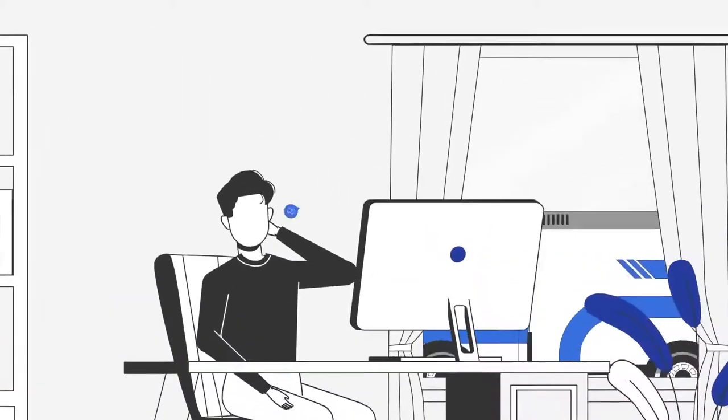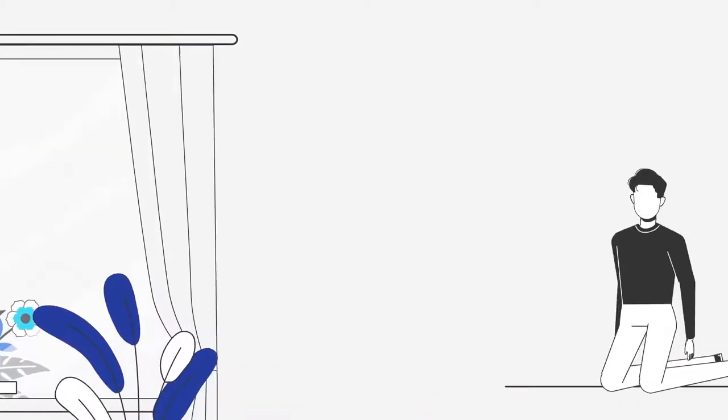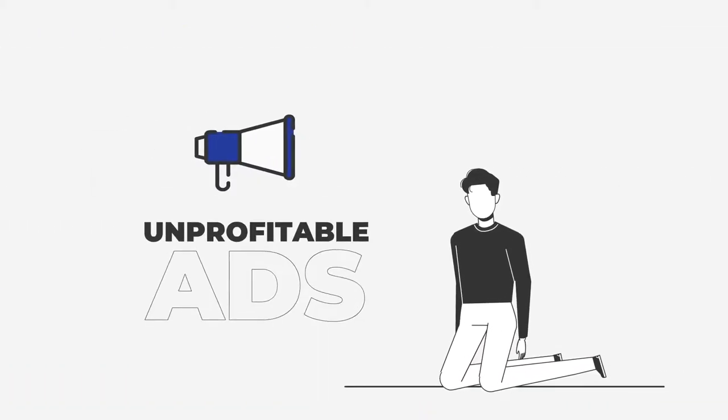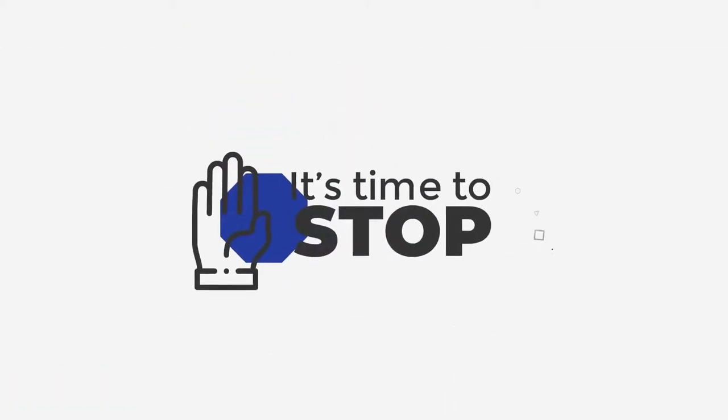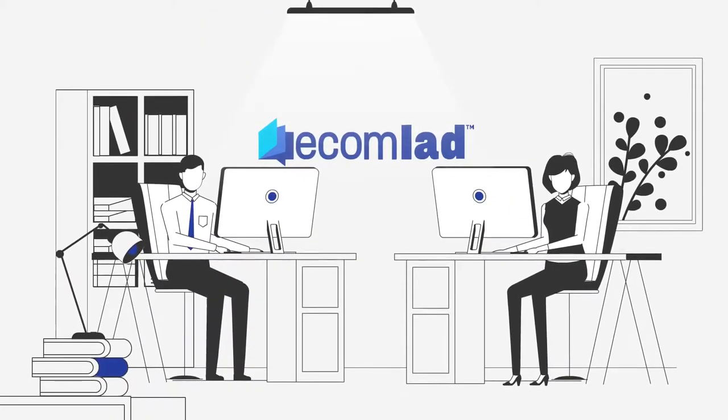New to dropshipping? No sales yet? Are you tired of spending your entire savings on unprofitable ads and saturated products? It's time to stop! We know how frustrating and time-consuming dropshipping can be.